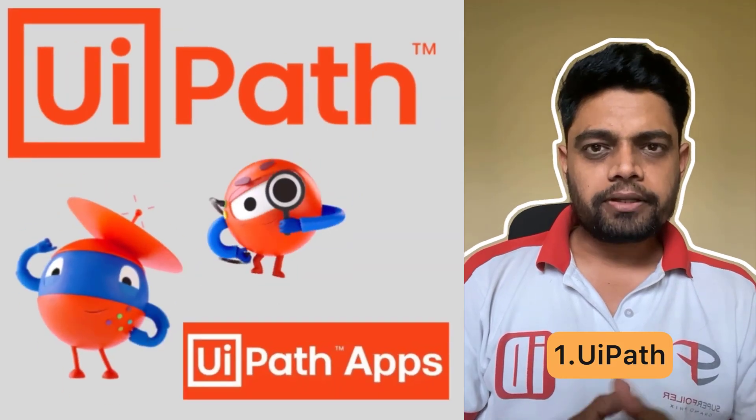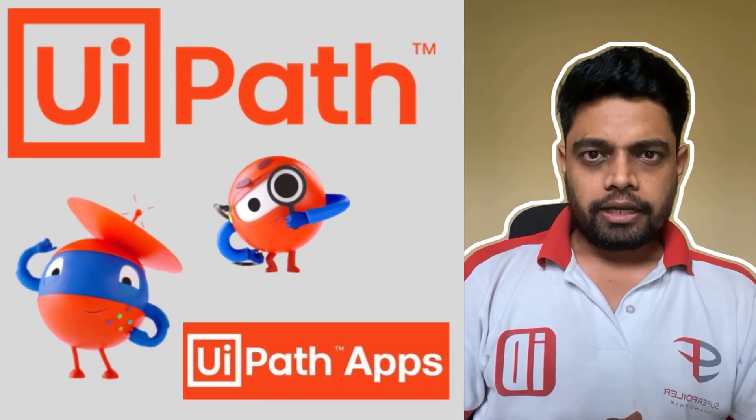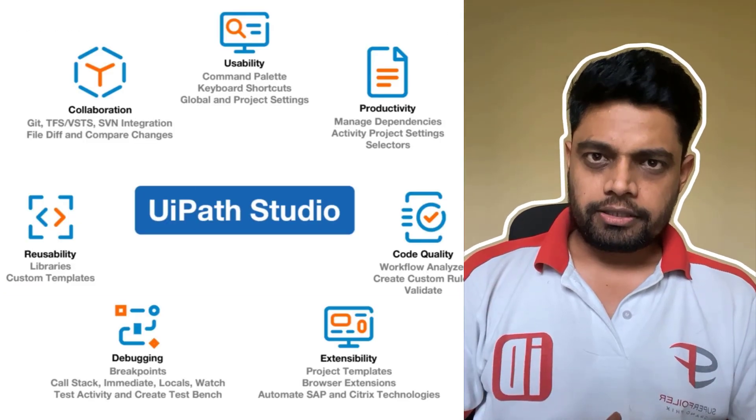First is UiPath. UiPath is an industry leader with tons of features and it will open up a world of opportunities in automation.